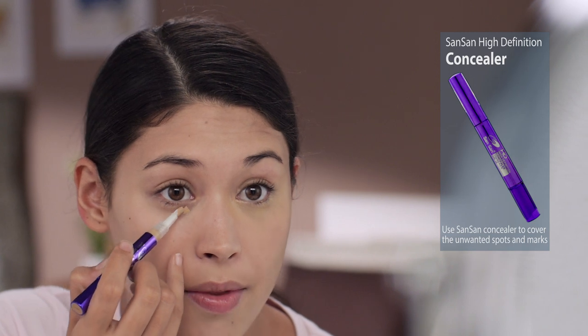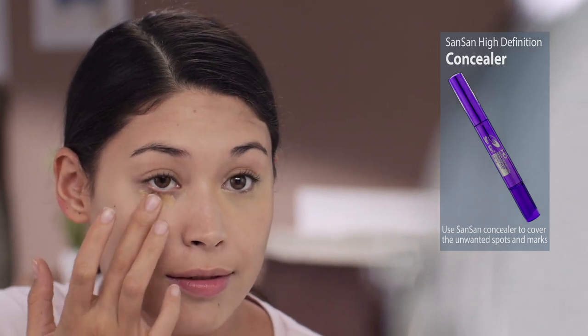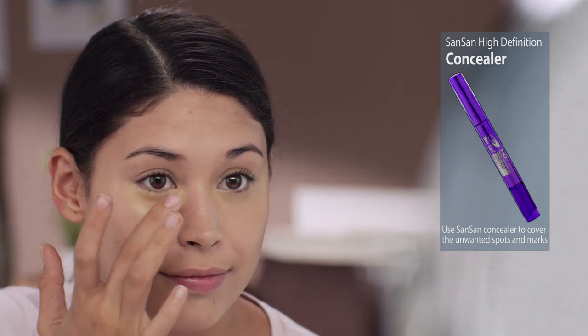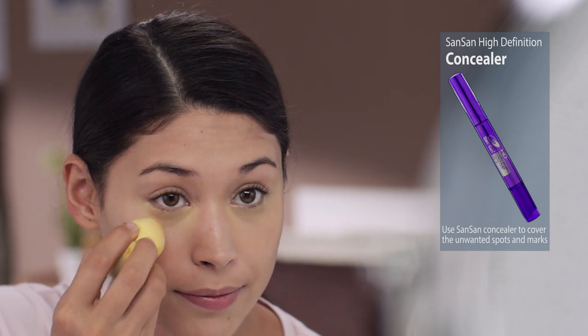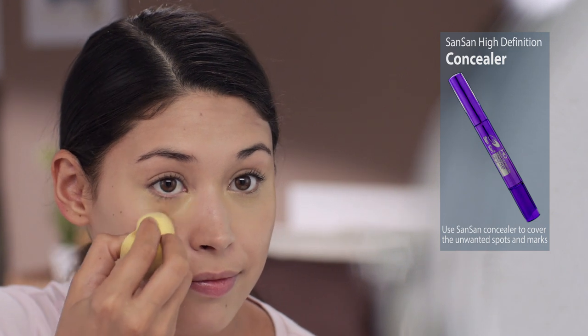And then use the Sansan High Definition Concealer — i-apply sa ilalim ng eyes, and blend again using your middle finger or gamitin ulit yung blending sponge. Yung pointed part ng sponge ang itong blend ng concealer sa corners ng eyes.